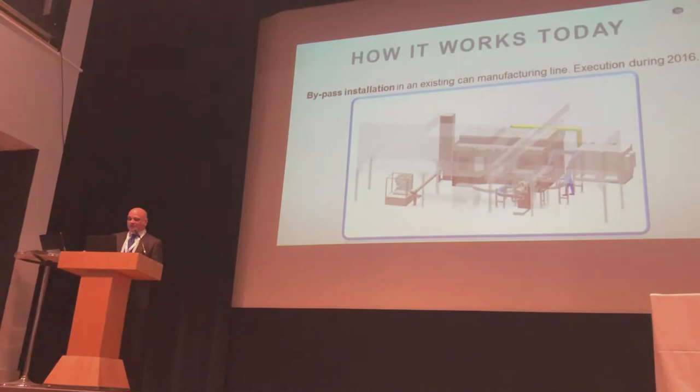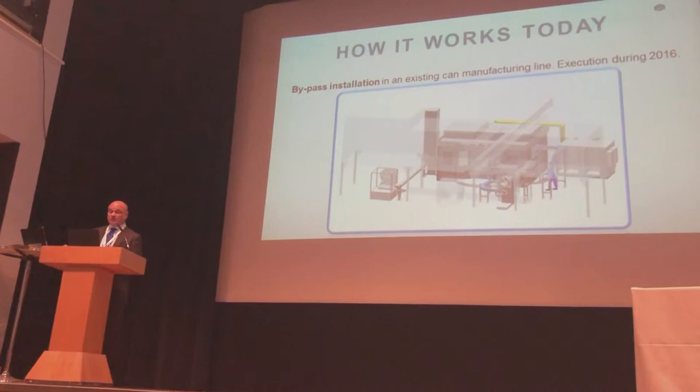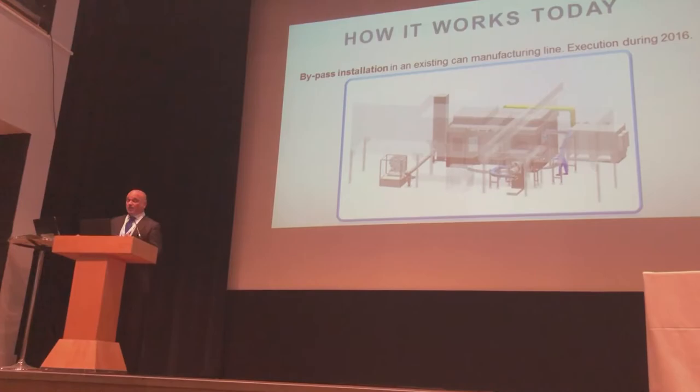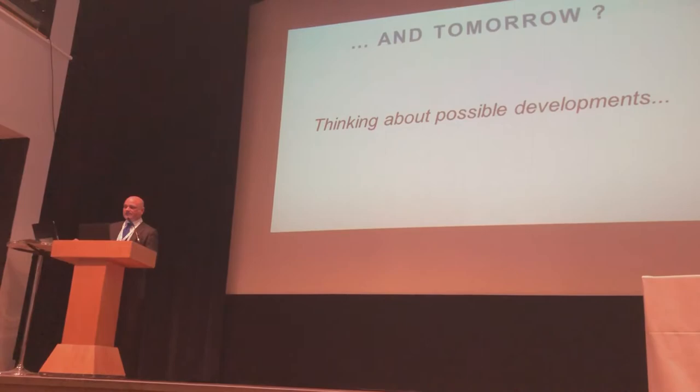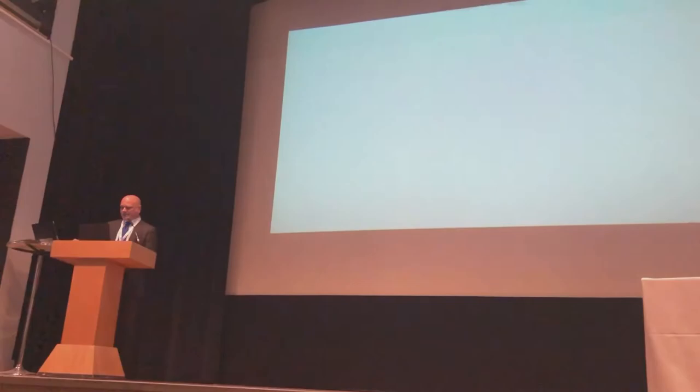At this moment, this machine is used as a replacement for old technology. It can be installed in-line replacing the offset machine, or alongside the line, giving the option to use both digital and offset technology in the same line. But what will be the next application, and why can this be considered an innovation in the aerosol market?